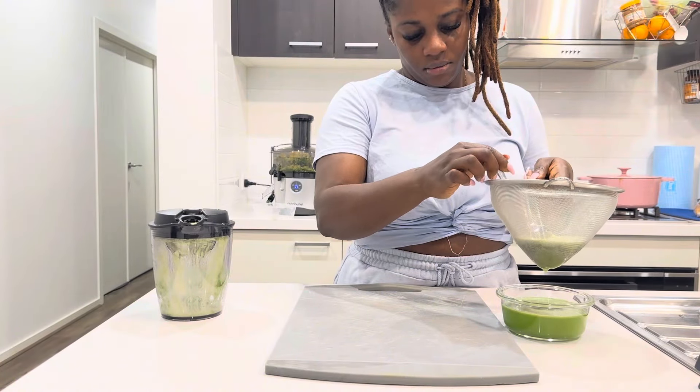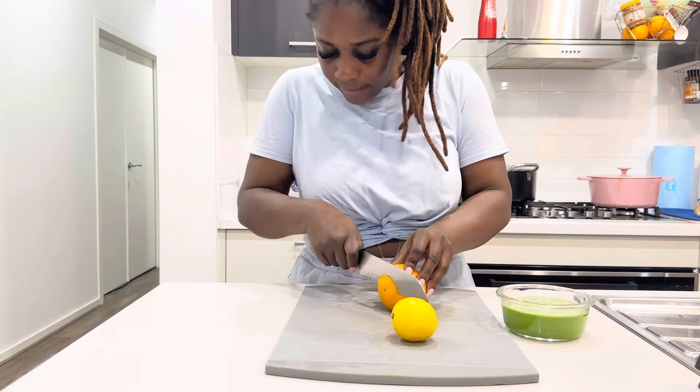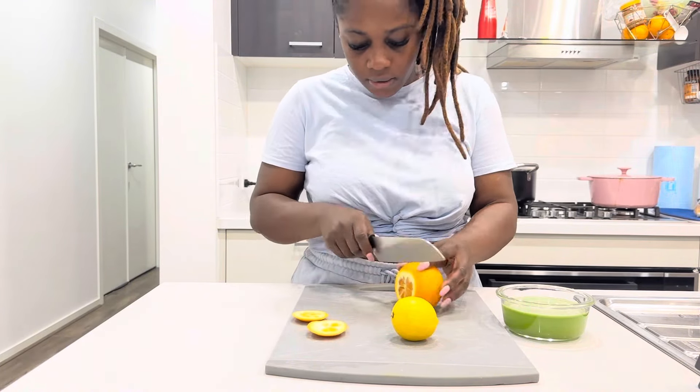It's a very natural detox drink. Ginger and cucumber are known for their detoxifying properties, which help cleanse your digestive system and support the system.